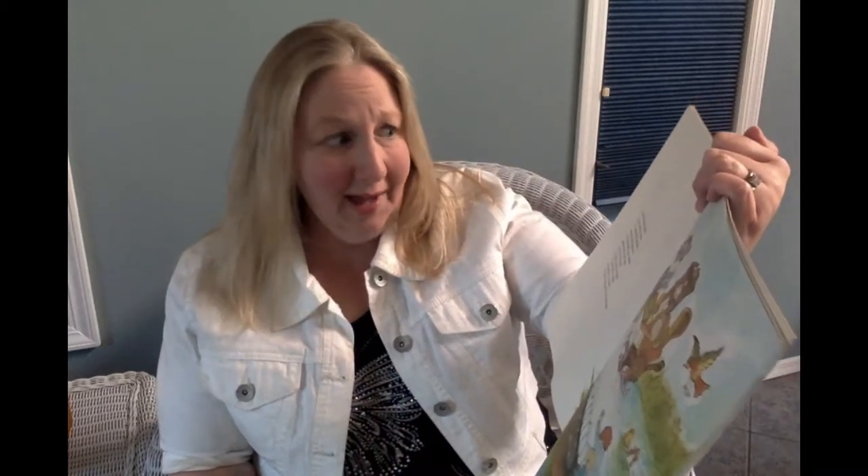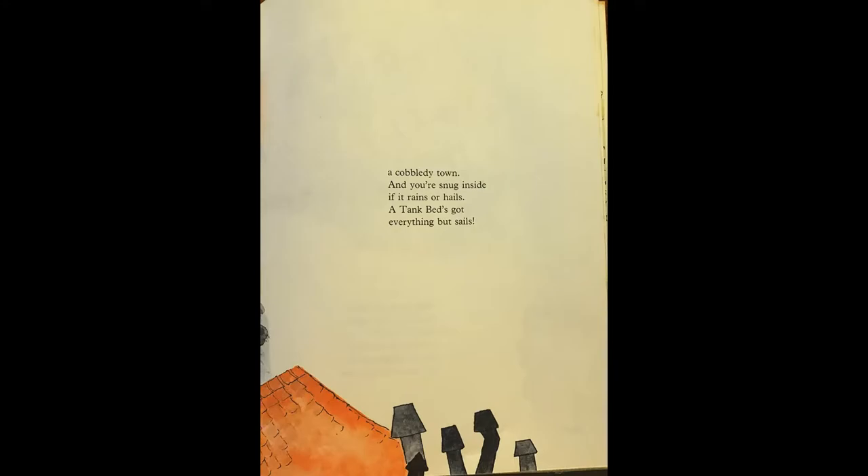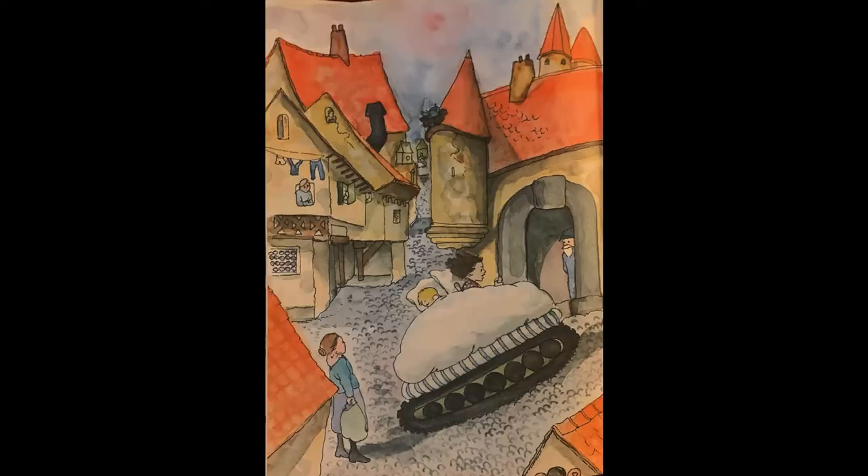On the other hand, if you want to move, a tank bed's the bed that most movers approve. A tank bed's got cranks and wheels and cogs and levers to pull if you're stuck in bogs. A tank bed's treads go upstairs or down, through duck ponds, or through—where do you think it's going to go?—a cobbly town, and you're snug inside if it rains or hails. A tank bed's got everything but sails.